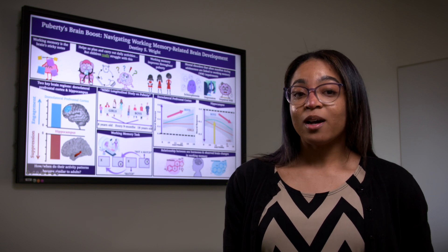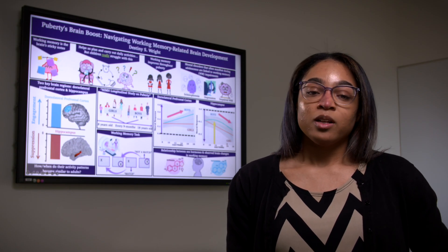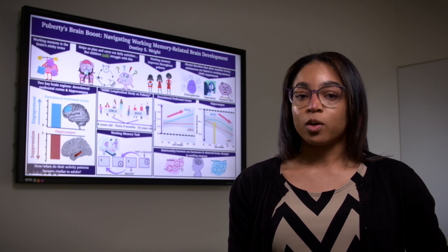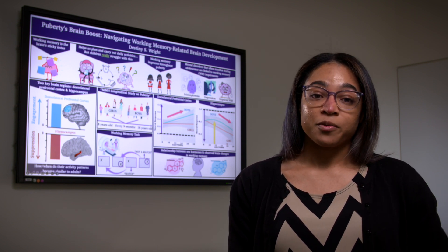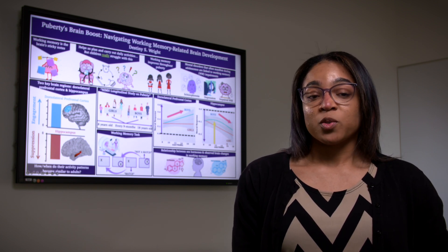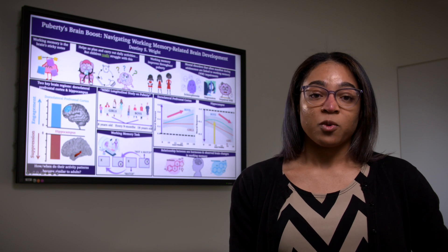I have the amazing opportunity to work on an NIMH longitudinal study of healthy brain development across puberty, where we have the privilege to follow and study the same group of healthy children every nine months from age 8 to 18 years old. At each visit, while in an MRI scanner, the children performed a working memory task that is already difficult for adults, but is especially hard for their developing brain. The task probed the activities of the dorsolateral prefrontal cortex and the hippocampus, the two key brain regions for working memory.